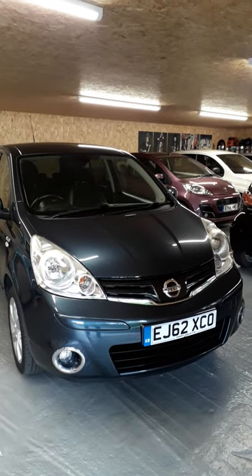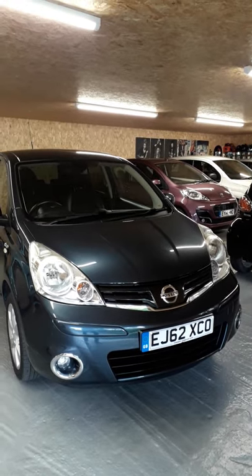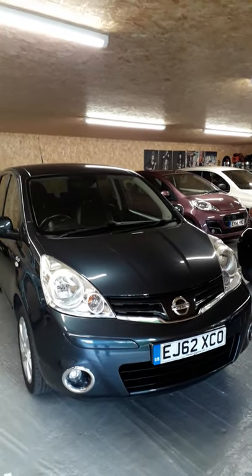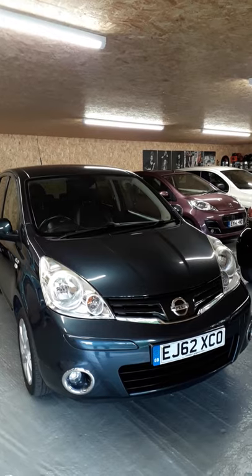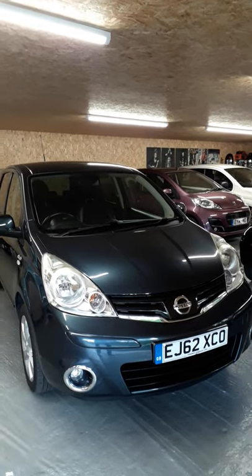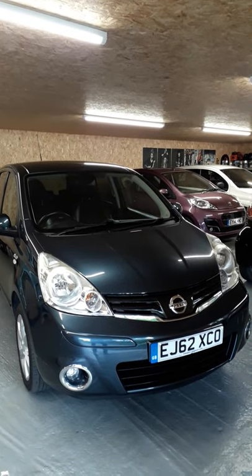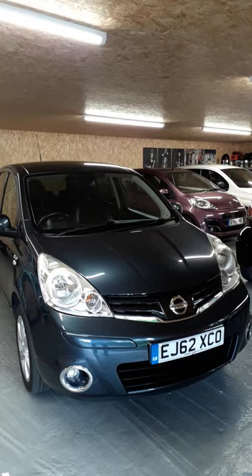Welcome to Haywood Cars. I would like to show you around this Nissan Note N-Tech Plus 2012 on a 62 plate. It comes with a six month warranty like all our vehicles and is a very clean car inside and out.